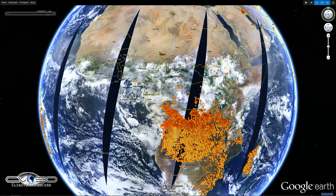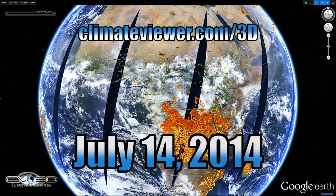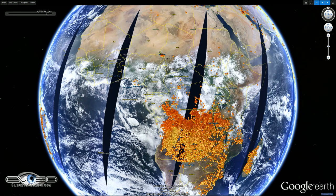Welcome, Climate Viewers. This is Jim Lee from Climate Viewer News. Today is July 14th, 2014, and we're on Climate Viewer 3D. Looking at Africa and the fires raging down that way, I had a request from one of our climate viewers to show the satellite footage on that.